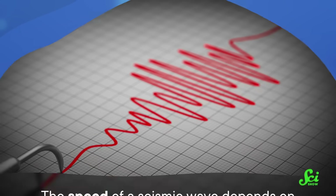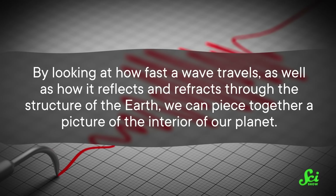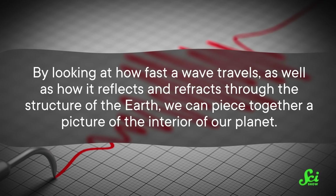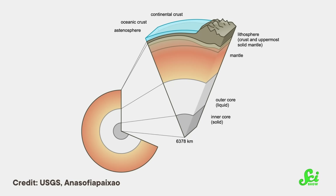Now we know about these blobs because we can see them — not with our eyes, but through seismic waves from earthquakes. The speed of a seismic wave depends on the physical properties of the material it's passing through. So by looking at how fast a wave travels, as well as how it reflects and refracts through the structure of the Earth, we can piece together a picture of the interior of our planet. This is called seismic tomography, and it can tell us how dense different areas are, and if they're liquid or solid. It's how we learned about all the layers of the Earth — the crust, the mantle, and the core — even though we have never been able to dig deeper than just the crust.